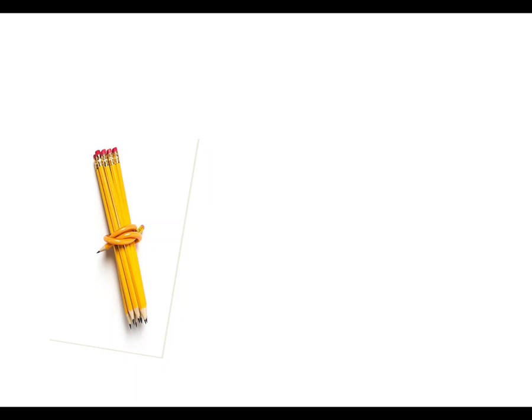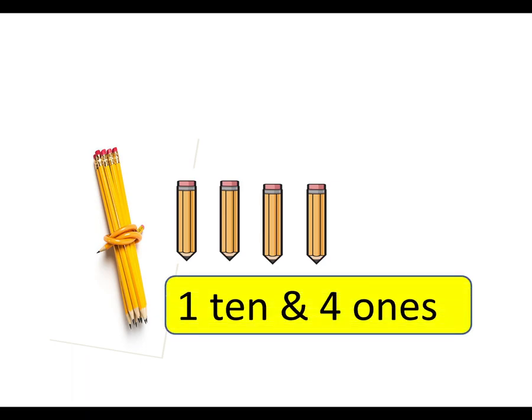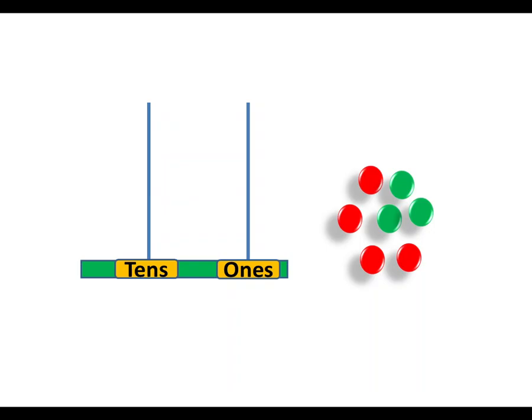Look at here. How many groups of tens are there? One ten. And how many pencils are there? One, two, three, four. One ten and four ones. What number does the abacus show? This is an abacus and it has two rods — one ten and four ones.